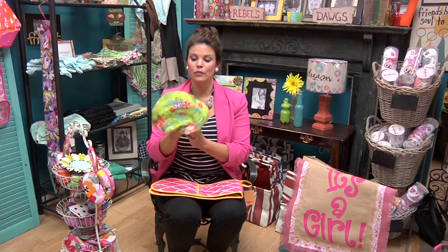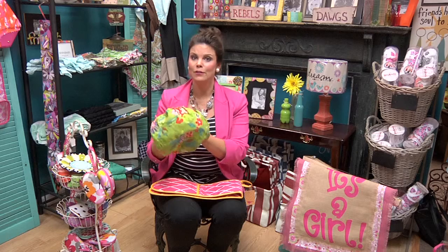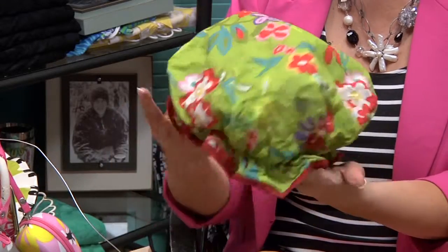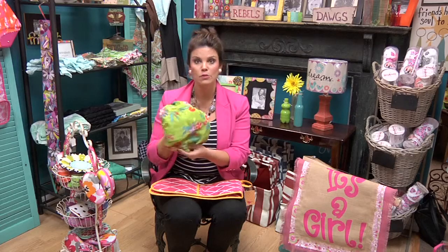And if you want to give something different for the graduate, look at the shower cap. How cute is this? Love it. $16 — again, great price for a little graduation gift.